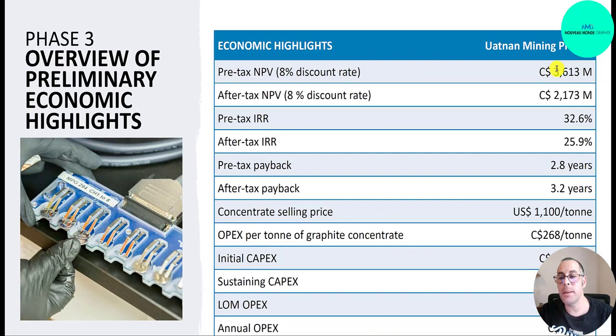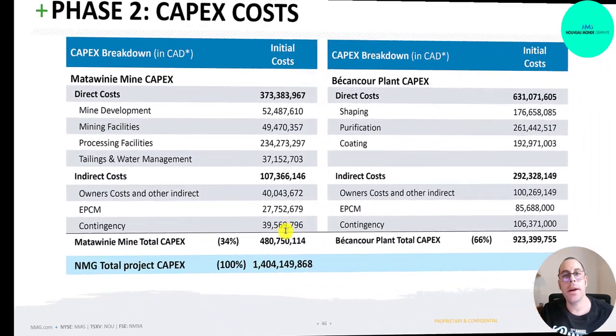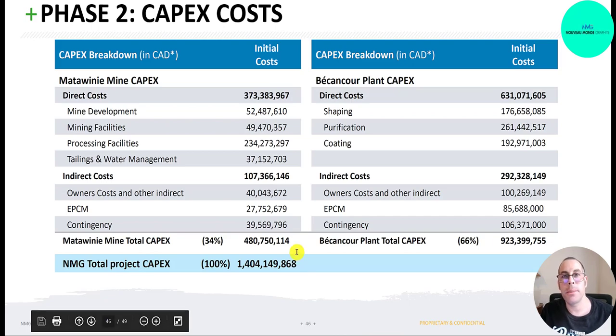Phase three has a pre-tax NPV of 3.6 billion and 2.2 billion after tax, with a payback period of only three years. Shares outstanding are 61 million, fully diluted is 87 million. Management and insiders own about one-third of the company, and one half after dilution. They'll need to keep raising capital — 500 million Canadian dollars to fund Matawini and over 900 million to fund Becancour, totaling 1.4 billion in capex. There's going to be lots of dilution over the next year or two until they can finally start turning a profit.